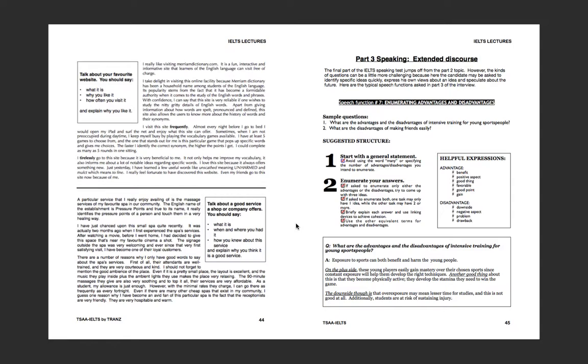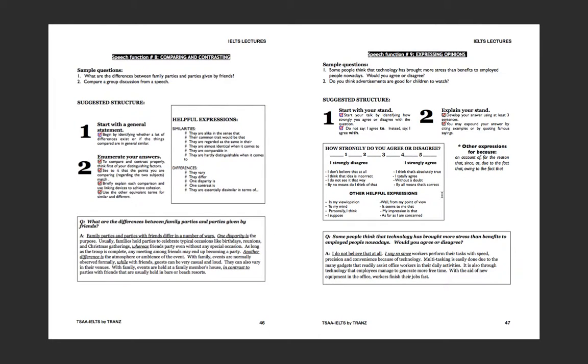The speech functions on pages 45 through 48 are guides for the most common types of Part 3 questions. Briefly let students know there are four speech functions to cover. Speech Function 7 is about enumerating advantages and disadvantages. Each page has guidelines on what to do, examples at the bottom, and useful expressions on the right side. Direct them to these pages because you won't cover each one in detail during class — they should study them independently.